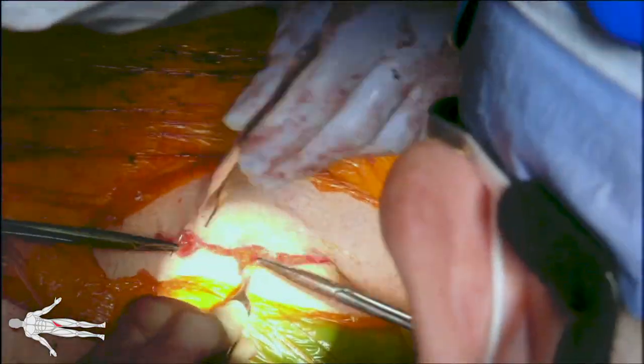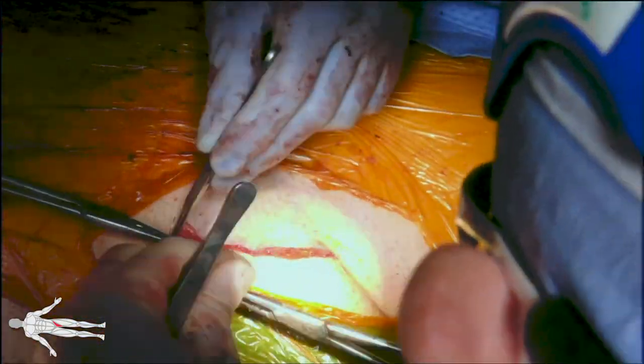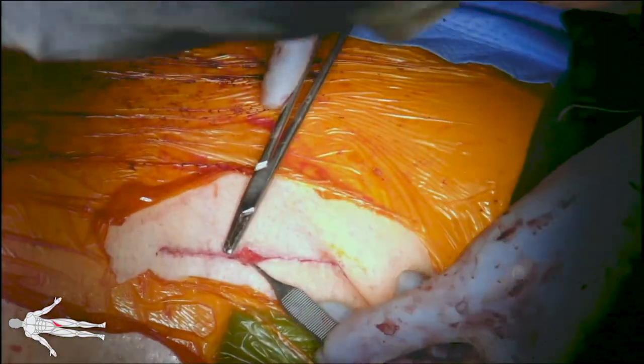Once the omental flap is secured in place, we proceed to close the fascia and the skin, which is closed with staples. The left groin is irrigated, hemostasis is obtained, and the left groin is closed in layers with PDS for the deep layers and monocryl for the skin. This completes our procedure.